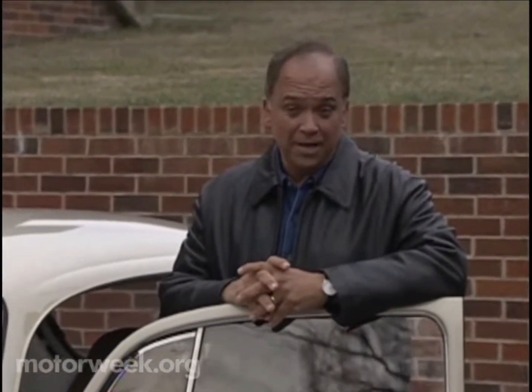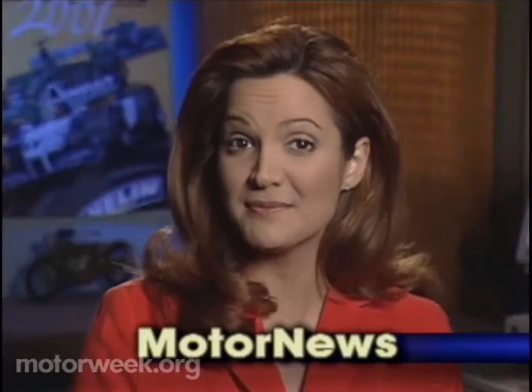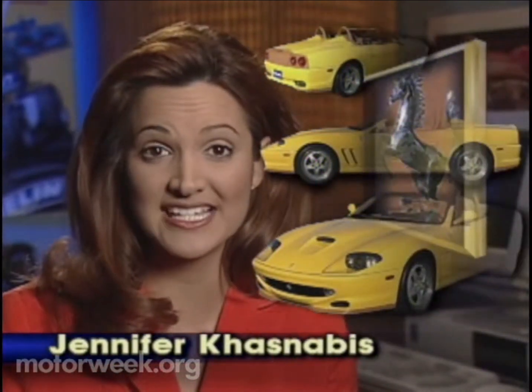Now let's check in with Jennifer Kuznabes for a look at some possible future classics and all the latest motor news. To many car buffs, all Ferraris are special vehicles. Some, however, are destined to be more special than others.